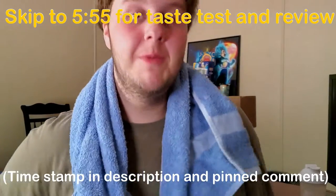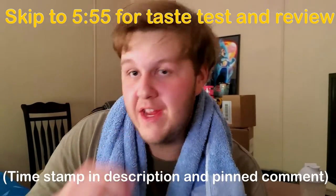It is hot out, creamy boys and creamy girls. If you see me constantly sweating throughout this video, that is why — it's hot in my room, hot outside, and I just came from outside. But that's okay, because I think we actually have a really good summer flavor here today.